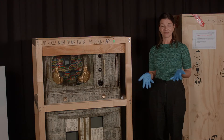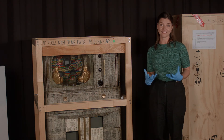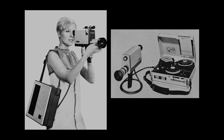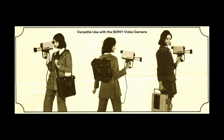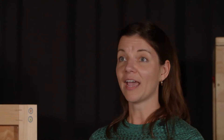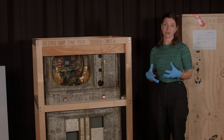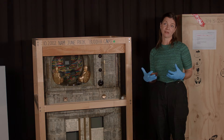In 1965, the Sony Portapak was introduced to the consumer market, and Paik was one of the first artists to start using it. The thing with the Sony Portapak was that it was portable, it was mobile — basically, anyone could become the TV studio and could distribute and produce their own images. Paik was really interested in the TV as a 20th century cultural icon and what the future may hold for our relationship with the screen and with technology.